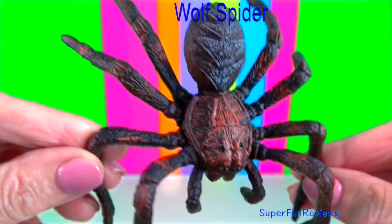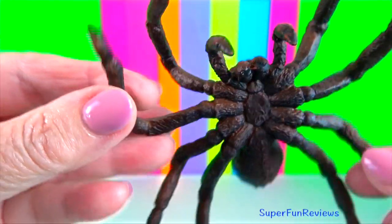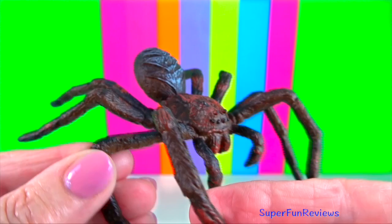Wolf spider: unlike other arachnids, which are generally blind or have poor vision, wolf spiders have excellent eyesight. They catch their prey by running fast.